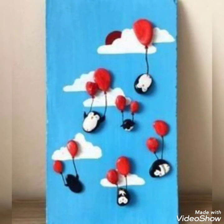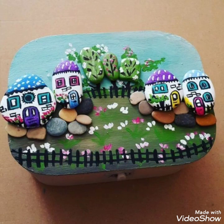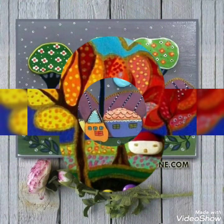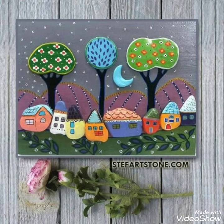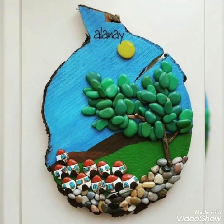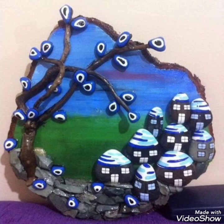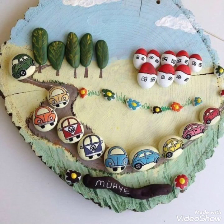I hope my videos will be very pleasant for you guys. There are different ideas and different designs. This is a beautiful video where you can see all of these different designs.